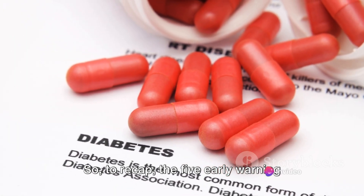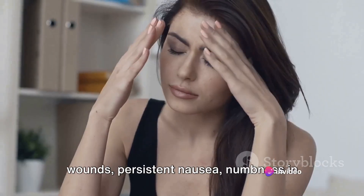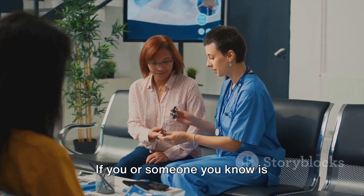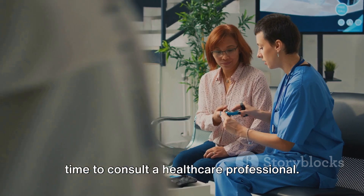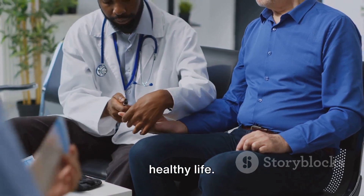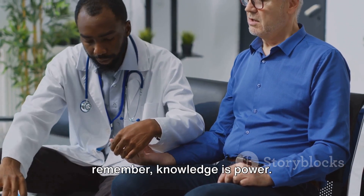To recap, the five early warning signs of diabetes are: slow healing of wounds, persistent nausea, numbness in hands or feet, itchy skin, and unexplained weight gain. If you or someone you know is experiencing these symptoms, it may be time to consult a healthcare professional. Remember, early detection is key in managing diabetes effectively and living a healthy life. Stay informed, stay healthy, and remember — knowledge is power.